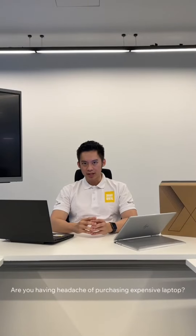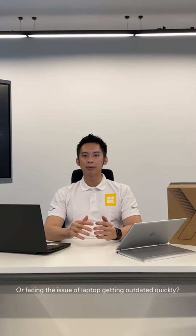Hi, I'm from Smart Rental. Are you having a headache of expensive laptops? Or facing an issue of a laptop getting outdated or running out of storage quickly?